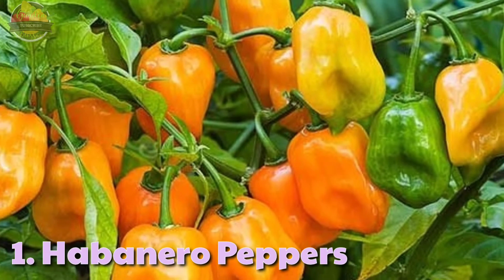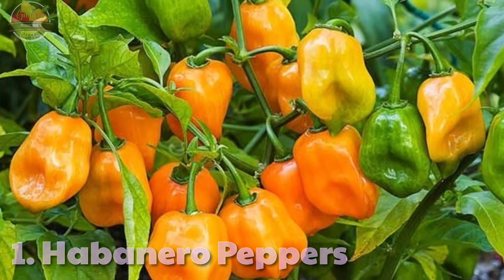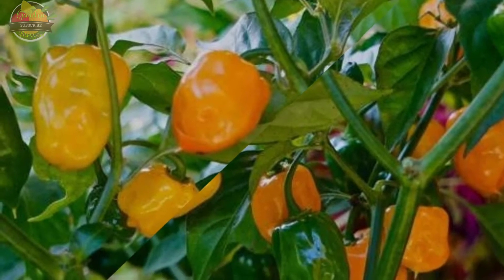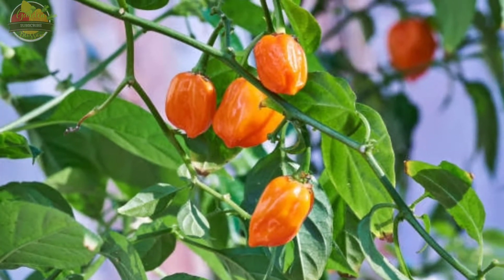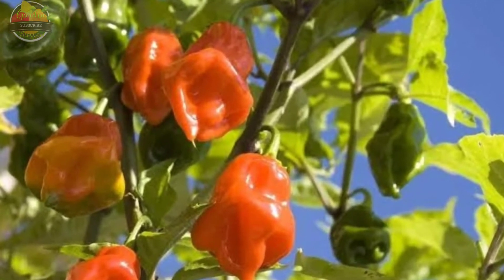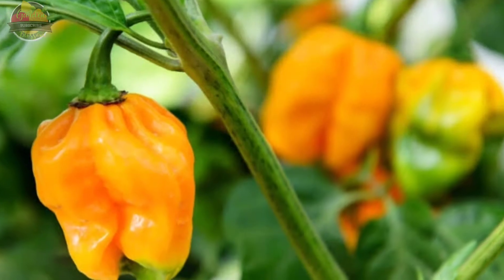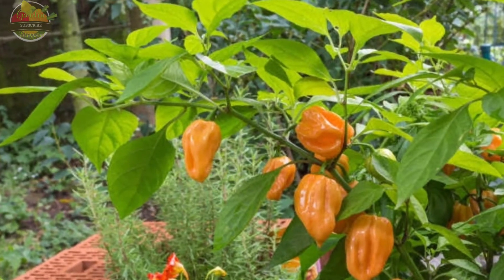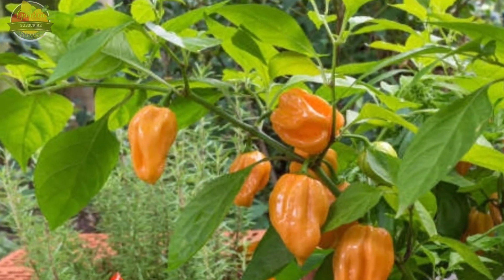1. Habanero Pepper. Habanero pepper is a warm-season firm chili pepper with beautiful yellow, brown-red, and orange flesh colors. It is one of the easiest peppers to grow in pots or containers, and one of the world's hottest peppers. Due to its compact and bushy growth habits, habanero pepper is popular for balconies and gardens.